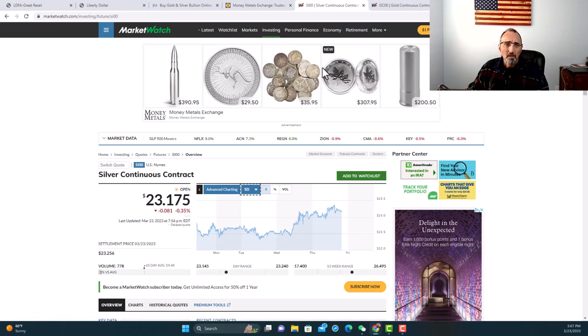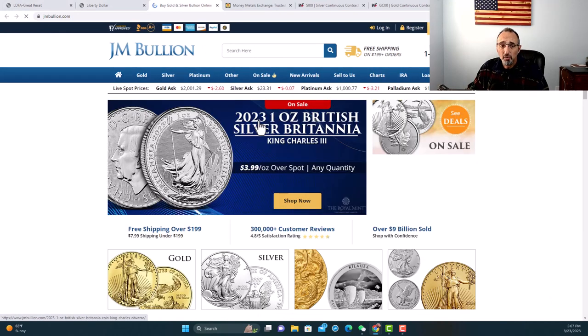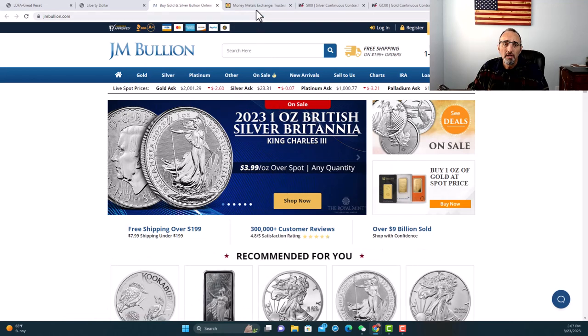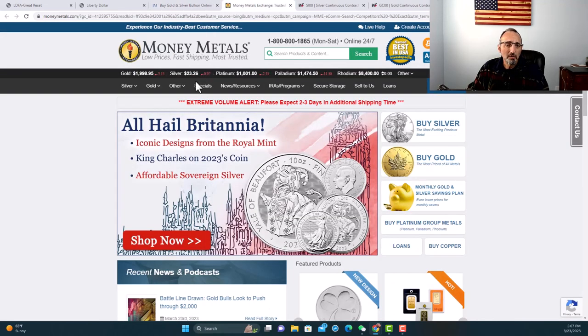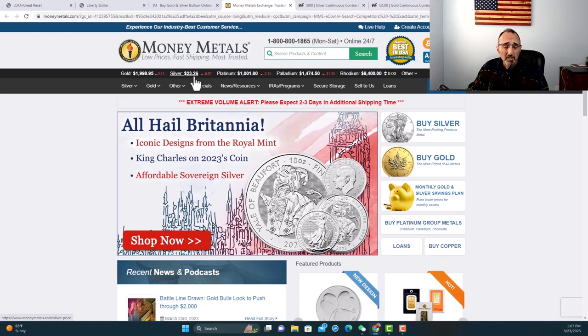I did a good video yesterday about the historic value of gold and silver and the ratio of gold to silver — check it out, that was posted yesterday. So I just want to show you a couple of websites. We have JM Bullion — a popular website where you can buy gold, silver, platinum, all kinds of different things. Silver right now is at $23.31. There's another one here, Money Metals, another popular site. Things are going to vary — it's going to be very close to $23.26. So you get a little cheaper there for the same timeframe.